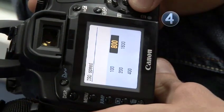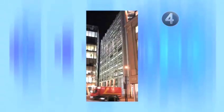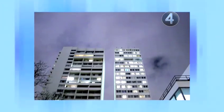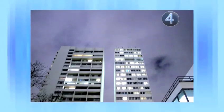Instead, adjust your ISO settings to a night time mode, and set a nice long exposure time to allow more light into the camera. Any lights will look bolder and brighter with a long exposure time, so practice getting this right.